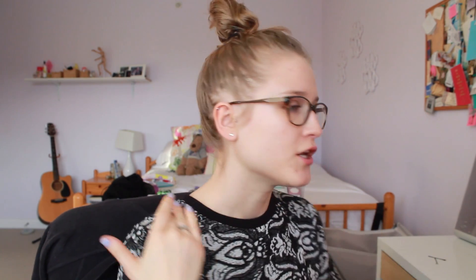Moving on to my empties — I've got a ton of stuff to show you guys, and none of it is makeup, which is surprising. I have a bag I've been collecting. I kind of cleaned out my bathroom a little bit, so I have a few things that have been sitting there collecting dust. The first one is the Herbal Essences Naked Dry Shampoo.